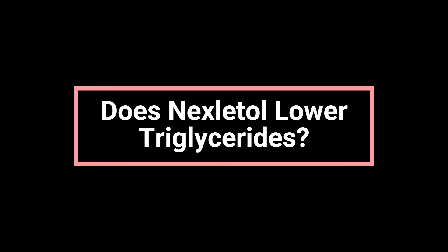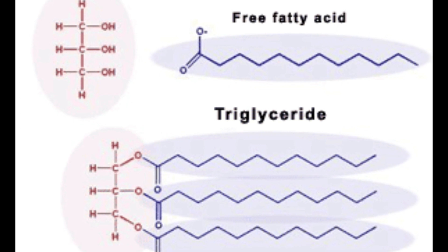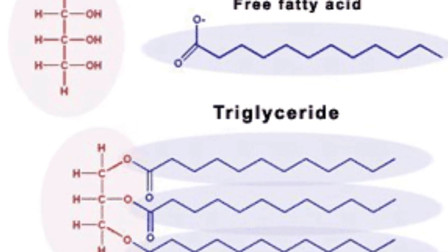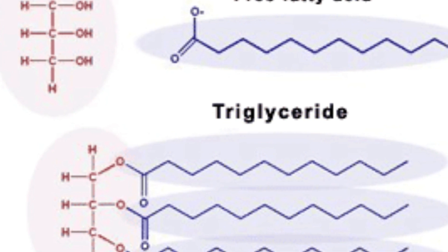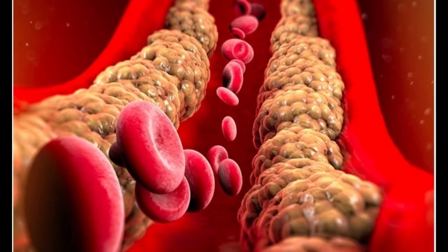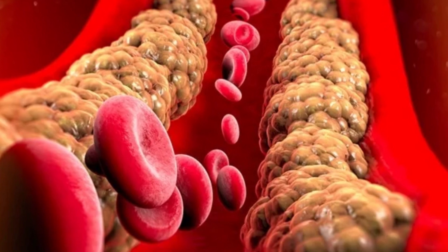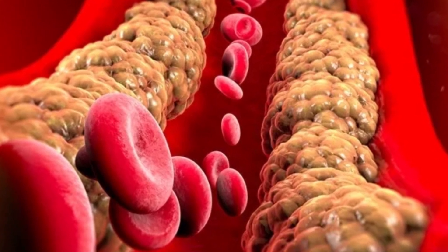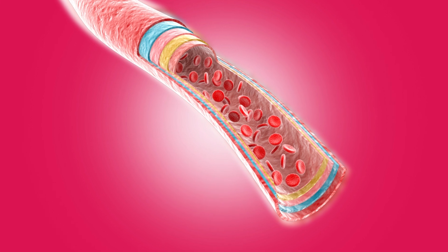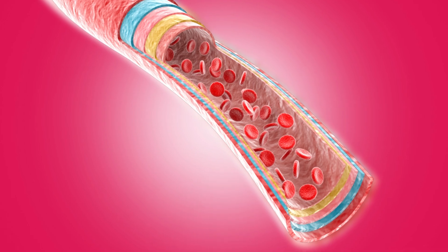Does Nexitol lower triglycerides? Nexitol does not have a clear or consistent effect on triglycerides, which are another type of fat in the blood. In various studies, results were mixed — some participants had slightly higher triglyceride levels, while others saw small decreases. On average, the changes were minimal, meaning Nexitol doesn't significantly affect triglyceride levels. If you have high triglycerides, talk to your provider about other medications or lifestyle changes that might help.